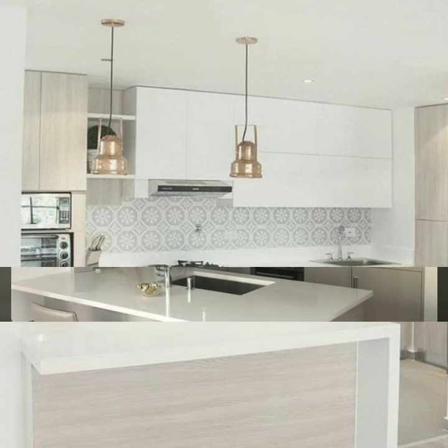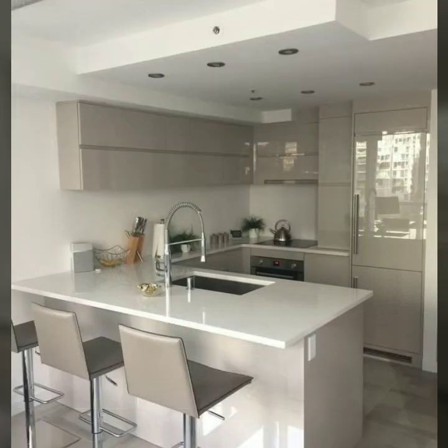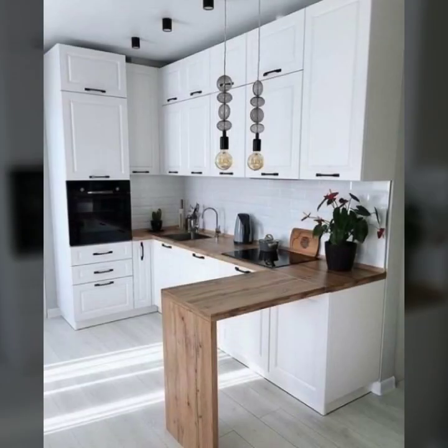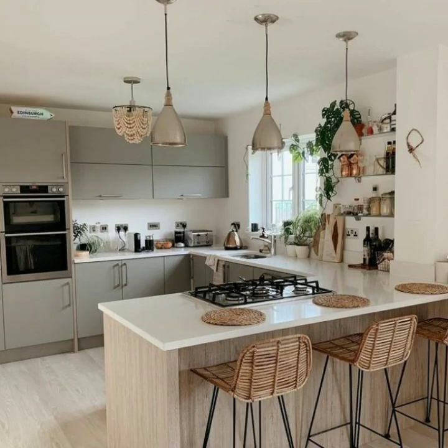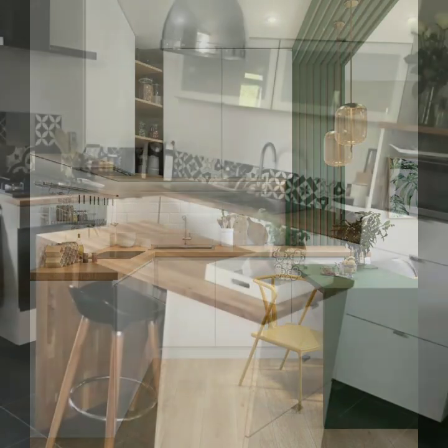In this video you can learn how to arrange your small home's kitchen design. You can get ideas for small kitchen cabinets and how you can arrange your kitchen in a very small space. You can take a screenshot of your favorite small kitchen design and apply that idea in your home.